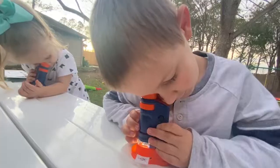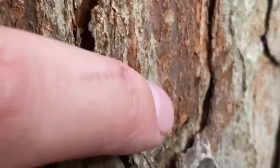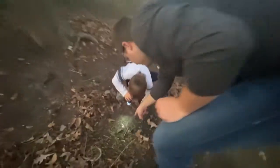That's pretty cool, huh? That's actually really cool. What's the ant?